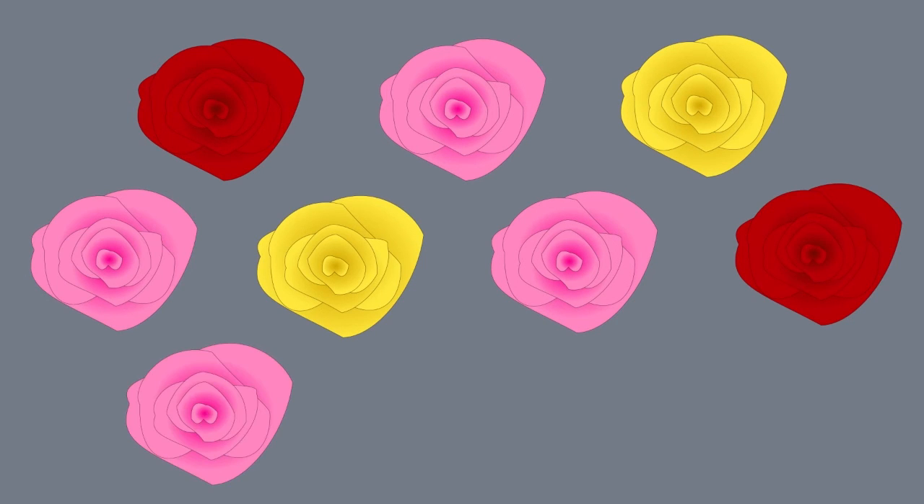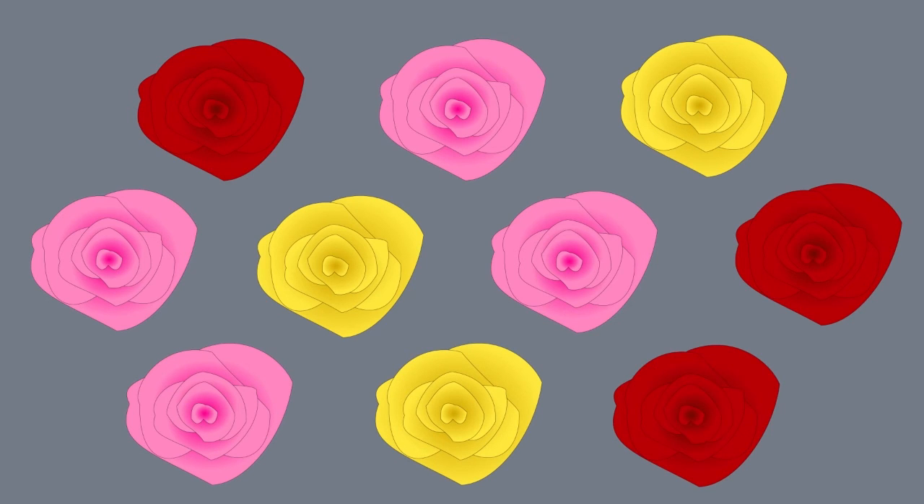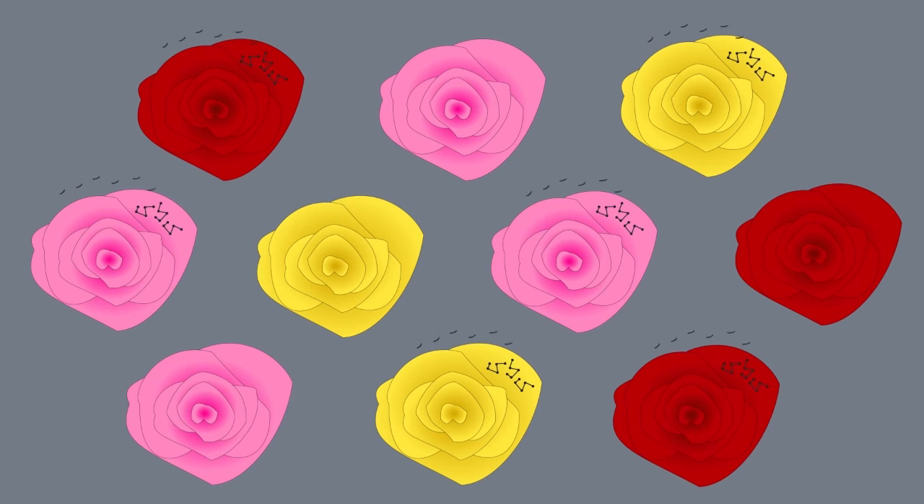From then, we wanted to know if this gene was really linked to the scent, and we looked at it in other roses — about 10 different roses — and we saw that every time this gene was expressed highly, the rose was making these monoterpene molecules, was making the scent.